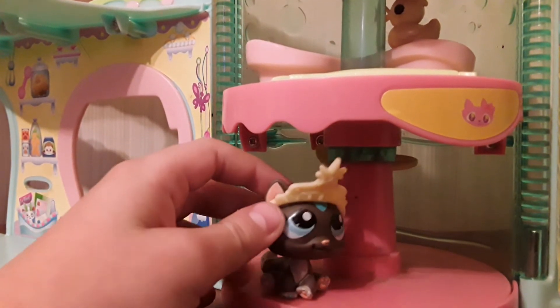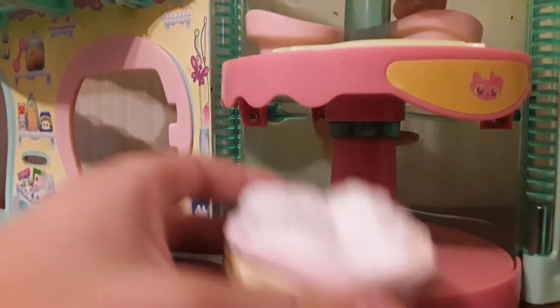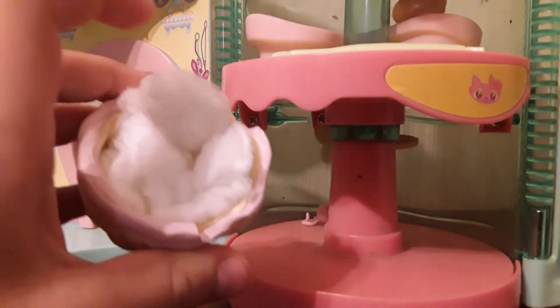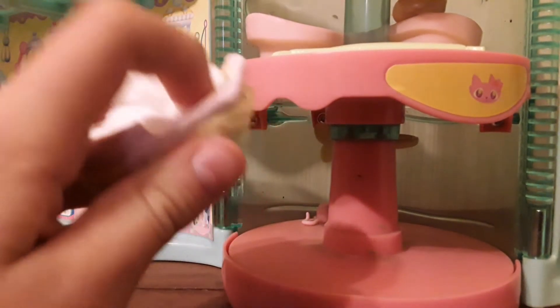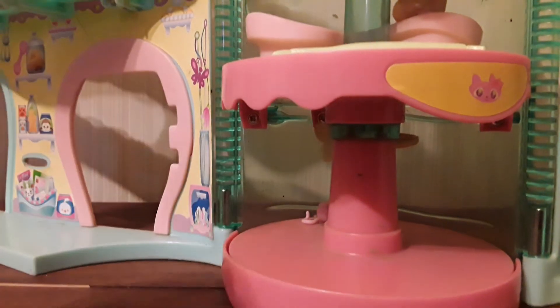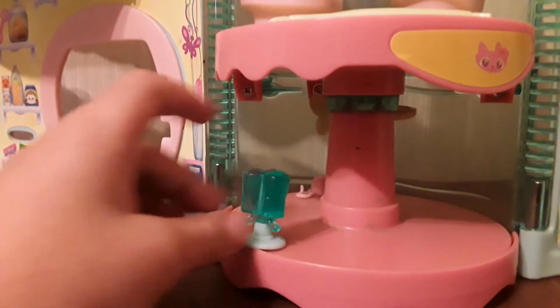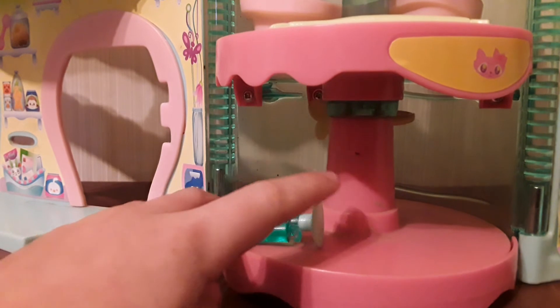Now let's move on to the accessories. First I have this — it's not really an LPS accessory, it's just a little bed I made for them that I use.